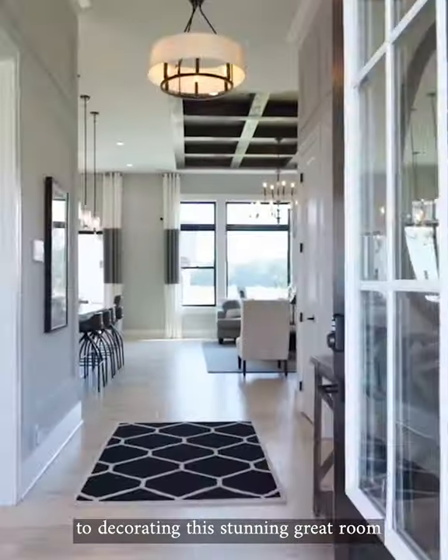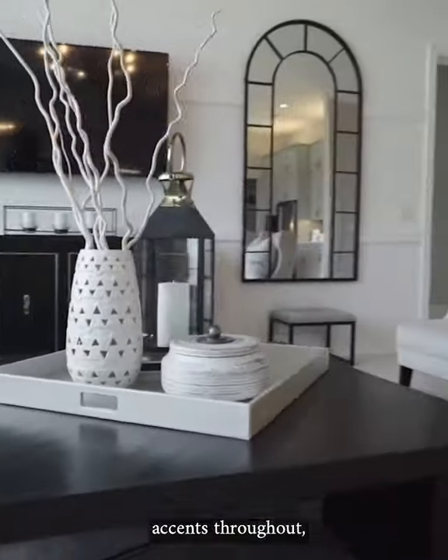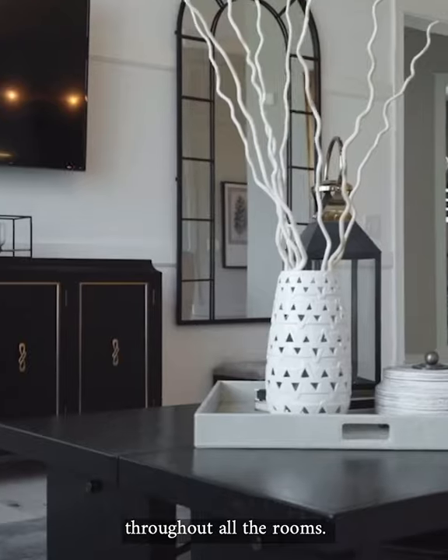The designer's approach to decorating this stunning great room includes the use of black accents throughout, lending a cohesive thread throughout all the rooms.